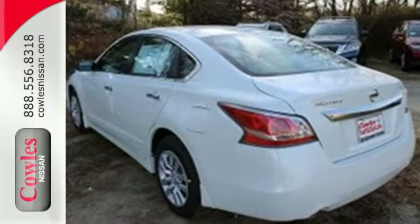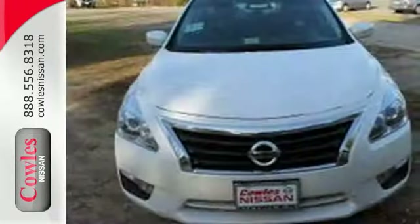Plus it has impressive technology like push-button start, an advanced drive-assist display, Bluetooth, an advanced airbag system, and active understeer control.